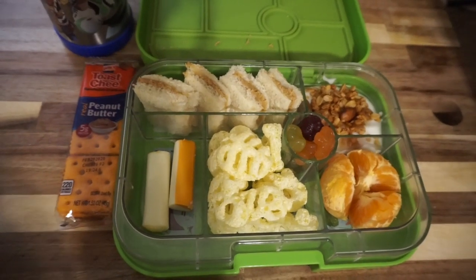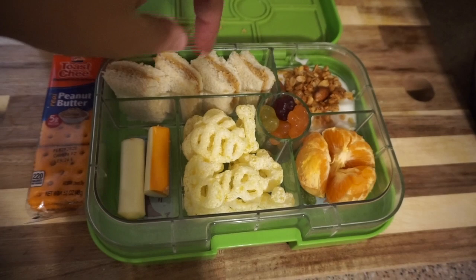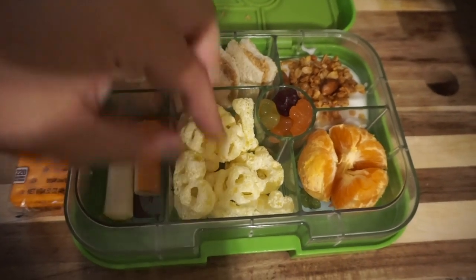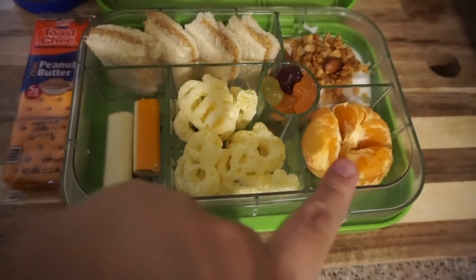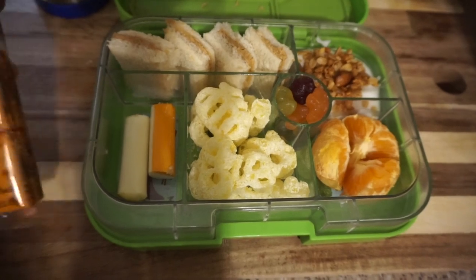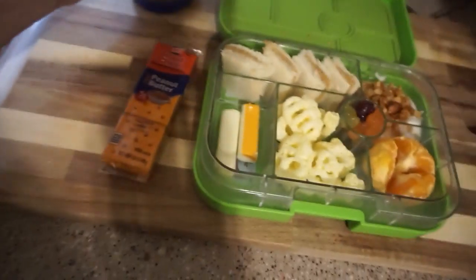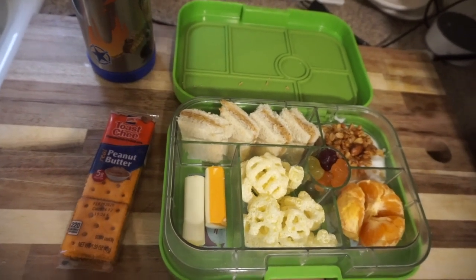This is what I'm packing Ethan for lunch tomorrow. Just some peanut butter sandwiches — like little peanut butter bites. Some vanilla yogurt with granola. Some cheese. Some of these Cheetos — they're like little skeletons, so I thought it would be fun. A clementine. Some gummies. And then as his snack, he's going to be taking a peanut butter cracker, and then his water bottle. That is what he's taking to school tomorrow.